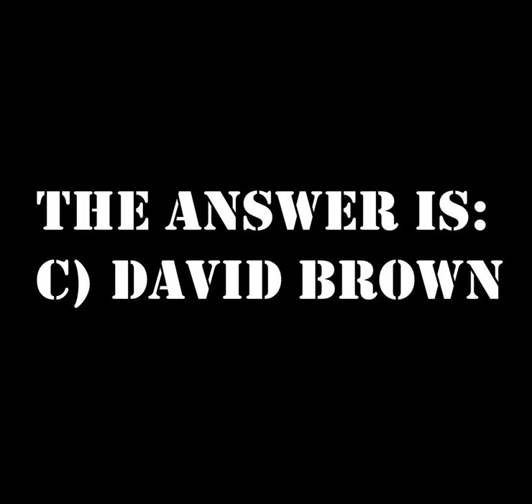The answer is C — David Brown. That's the end of the video. I hope you really enjoyed it. Feel free to put your score in the comments, but you don't have to — do what you want with it, keep it to yourself. Bye, and I'll catch you on the next one.